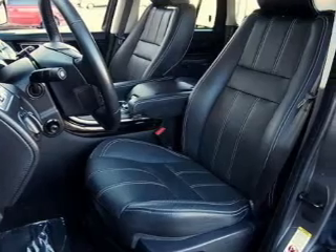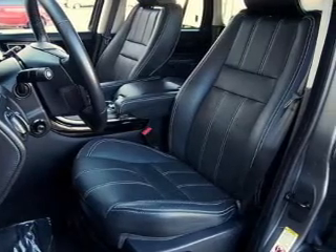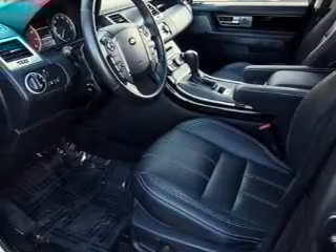Let us put you in the driver's seat today. Call or click to contact us. Drive.